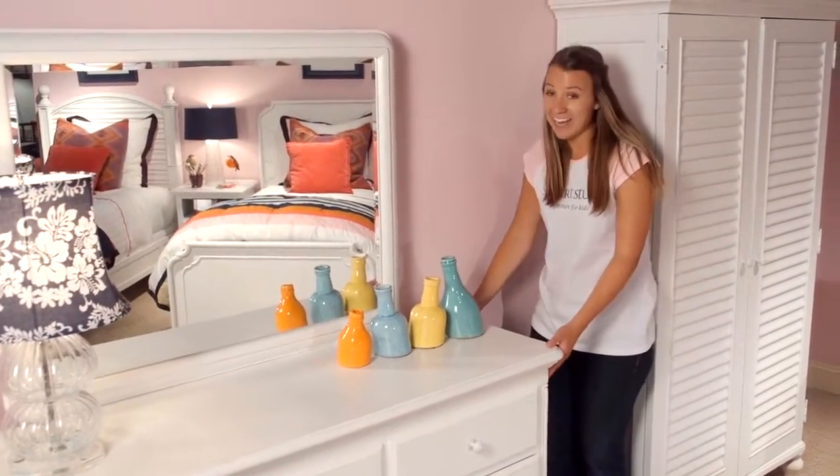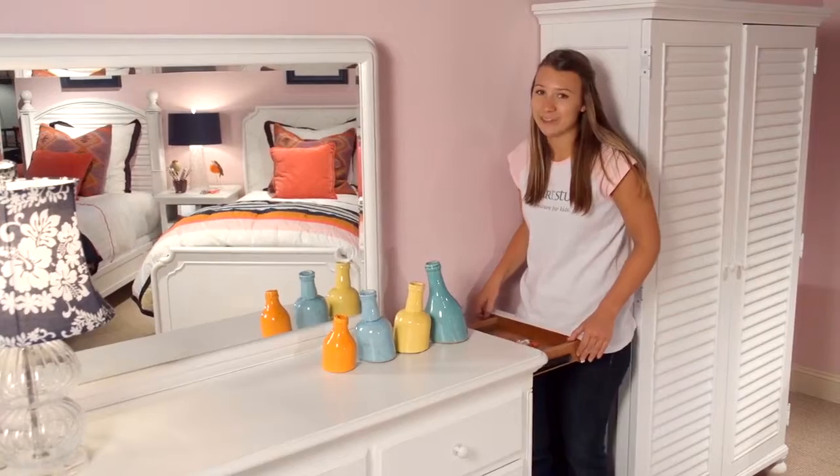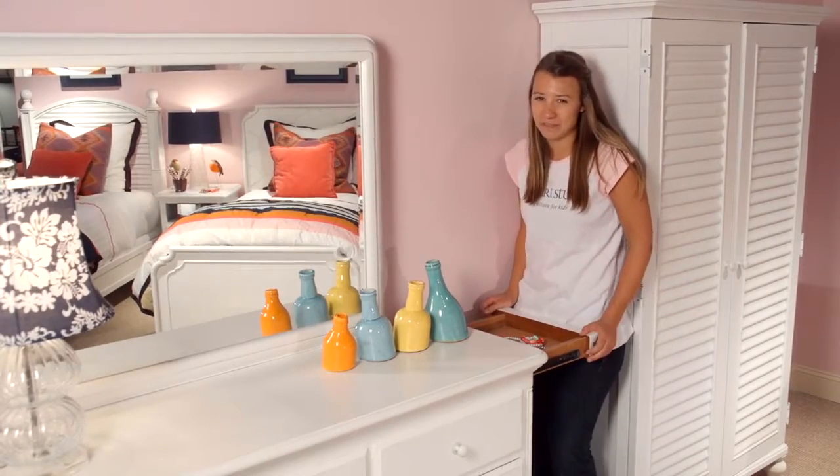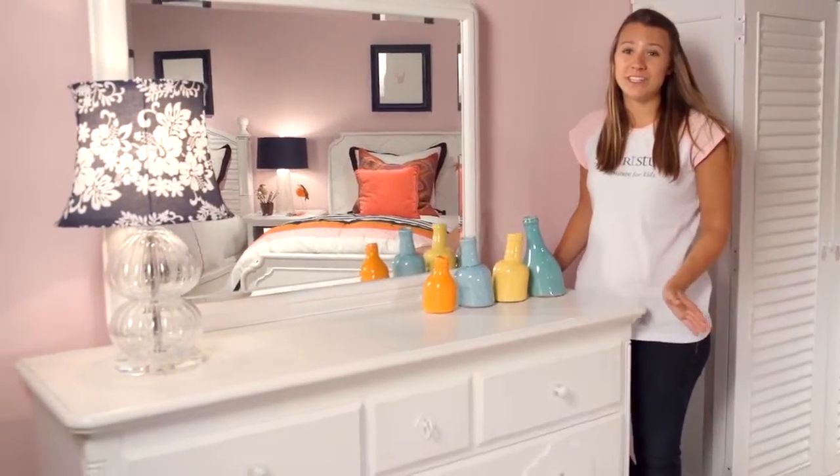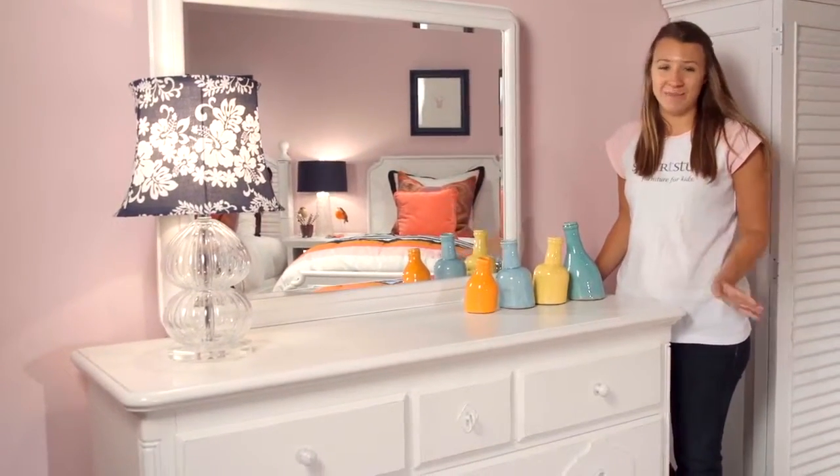My favorite feature is right here on the side — a super secret drawer pulls out, so you can hide things from your sneaky kid brother. The white drawer dresser is a functional piece for every bedroom.